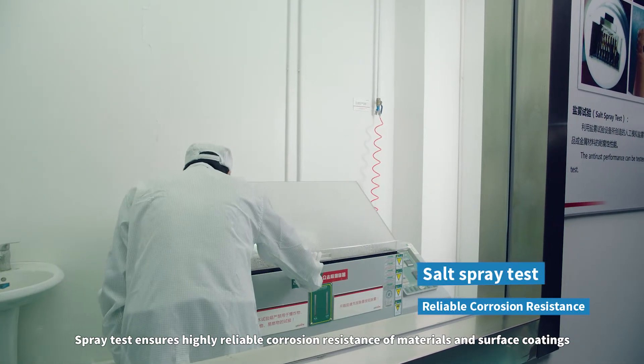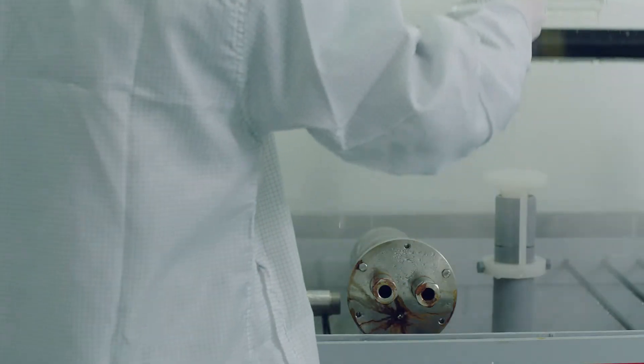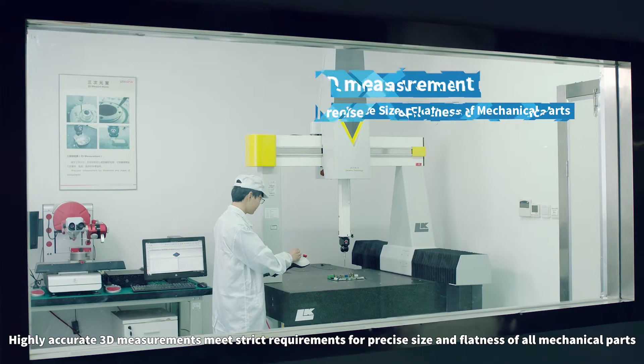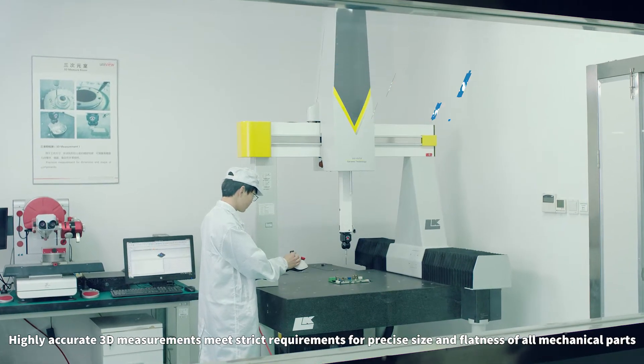Spray test ensures highly reliable corrosion resistance of materials and surface coatings. Highly accurate 3D measurements meet strict requirements for precise size and flatness of all mechanical parts.